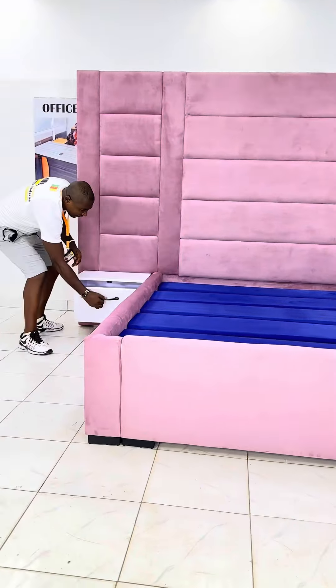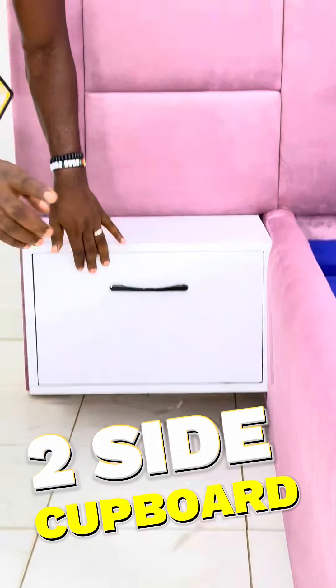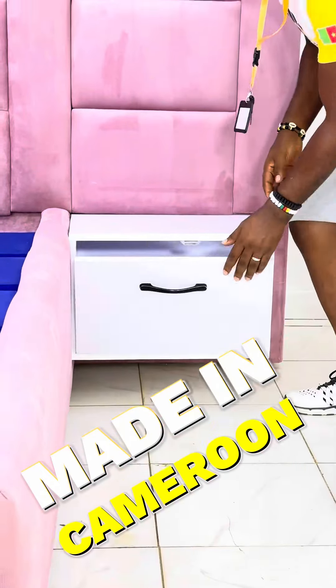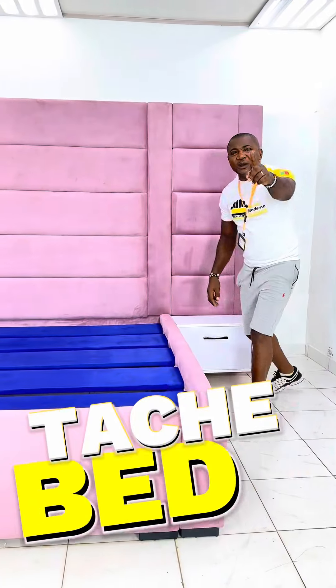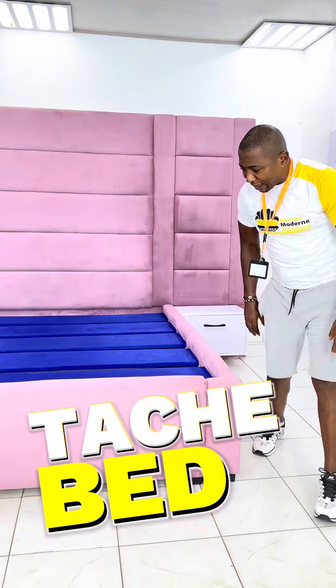Check this out — it comes with a lovely side drawer here that opens up nicely, done in formica finishing, no painting whatsoever, and the same thing on this side as well. The headboard is a hundred percent detachable: this piece comes off, that comes off, this comes off — all the pieces come off. You can have this bed installed in your home in record time.